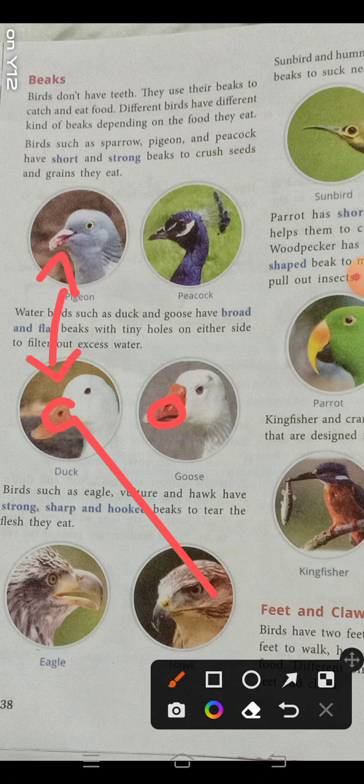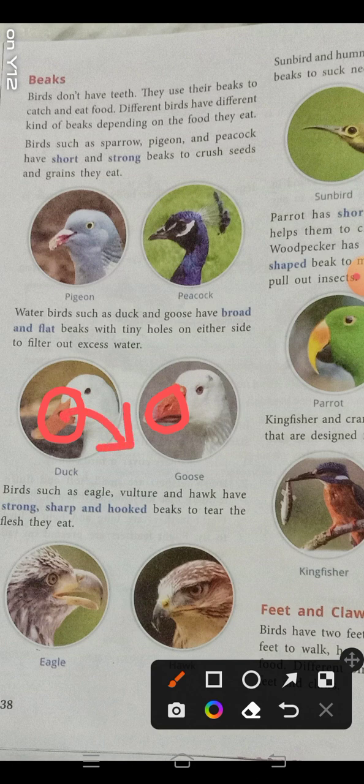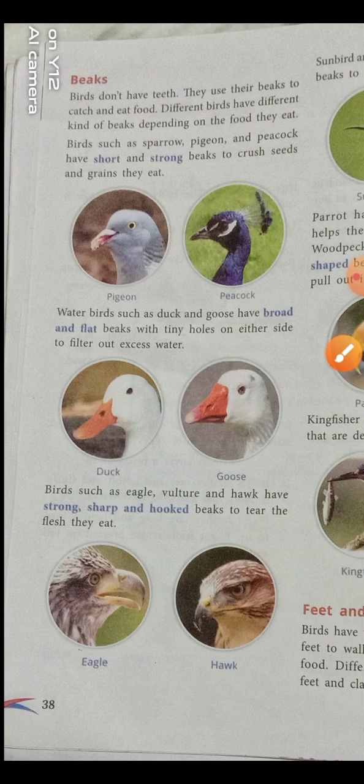Pigeon and peacock have short and strong beaks, whereas duck and goose have flat and broad beaks with tiny holes. Pigeon and peacock do not have holes on their beaks. These water birds catch fish underwater, and along with the fish, water also enters the beak. The excess water comes out through the tiny holes on either side — this filters out the excess water.